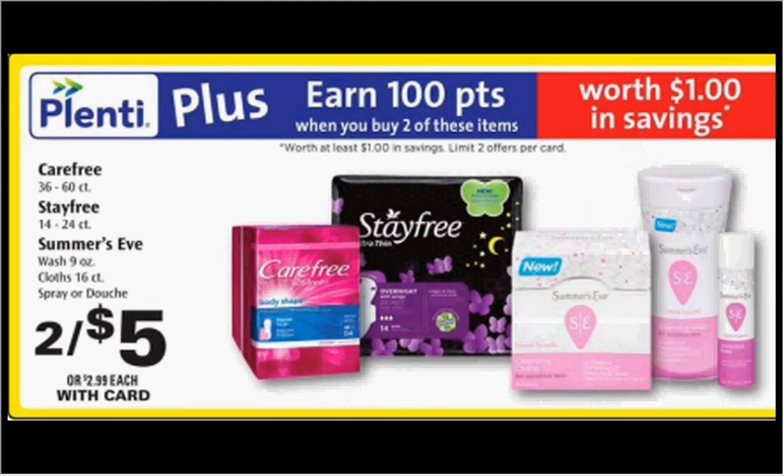The Stay Free pads, the 14 to 24 count, are on sale 2 for $5 this week. When you buy 2, you'll get $1 back in points. There's a $1 off coupon found at stayfree.com. If you buy 2 and use 2 coupons, you'll pay $3 out of pocket, get the $1 back in points — it'll be like getting each thing for $1.